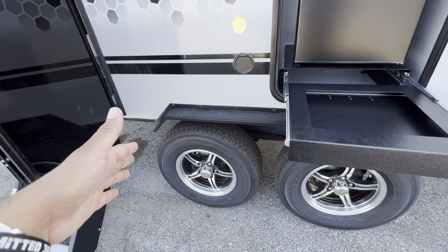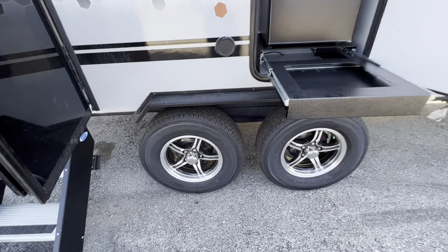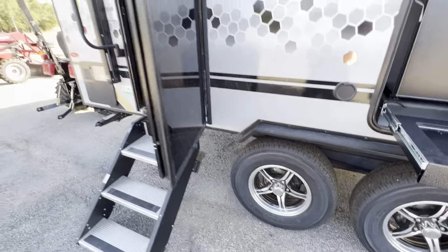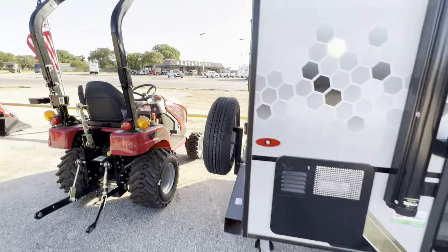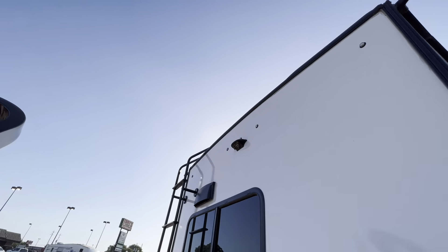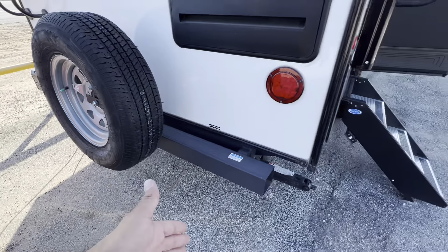Another great thing about this R-Pod is that the axles are independent torsion axles versus leaf spring. These are Goodyear Endurance tires, some of the best tires on the market. It does have upgraded steps, a ladder on the back so you can get to the roof, it's ready for a backup camera, includes a full-size spare, and does have a bumper as well.